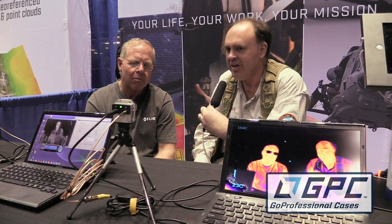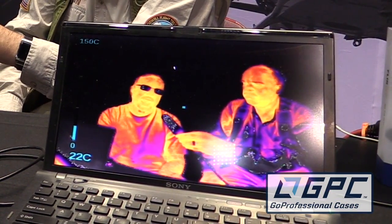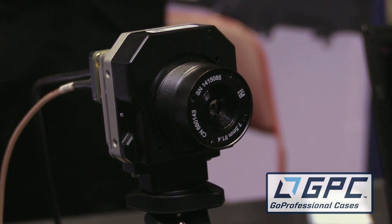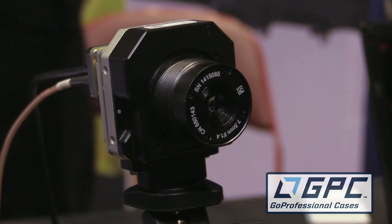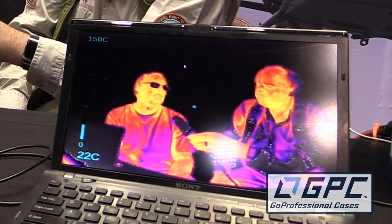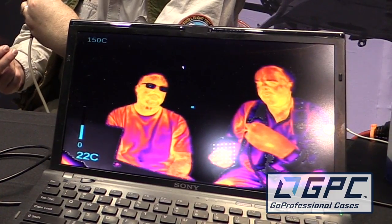Let's briefly talk about what thermal imaging is for people who might not be as familiar with it. It's really heat imaging, and what these products do — like TAO, which is providing the thermal image here — it takes a heat image and converts it into a light image that you can interpret with your eye. You can see in total darkness, so long as what you're looking at has some heat properties to it.